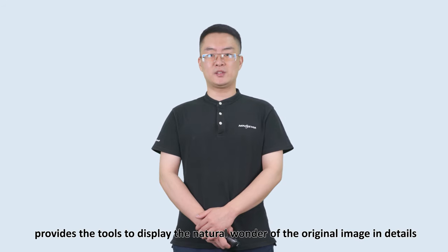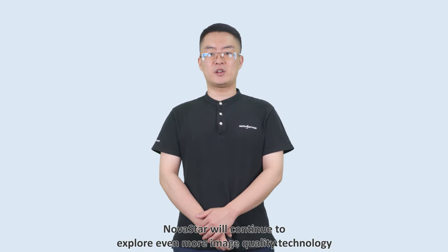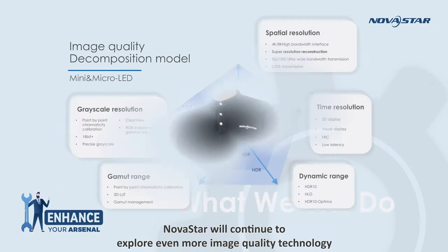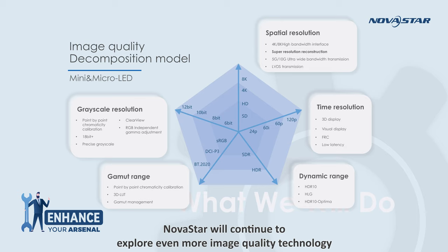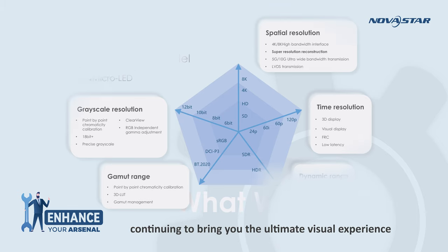Beauty lies in the details. LED Image Booster provides the tools to display the natural wonder of the original image in detail, providing a cinema-grade enjoyment experience. In the future, Nordstar will continue to explore even more image quality technology and bring you the ultimate visual experience.